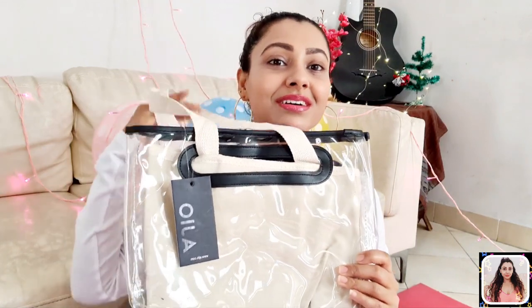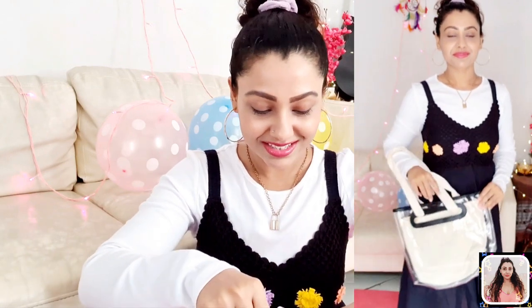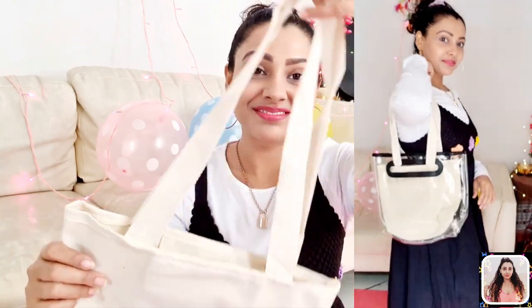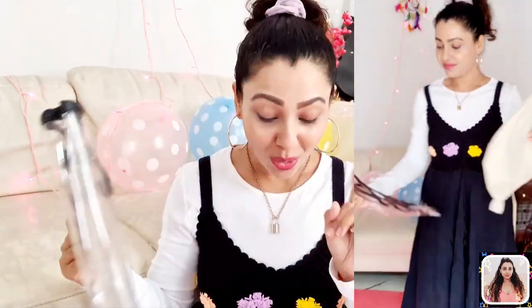The first item is a cute tote bag from Ajiyo. I got this in a white color — a white and transparent combination. You will also get one more option in a black and clear combination. You will actually get two bags from this one because both can be separated. So you can use the solid one as a simple tote, style the transparent one in many different ways, or use both together as one.